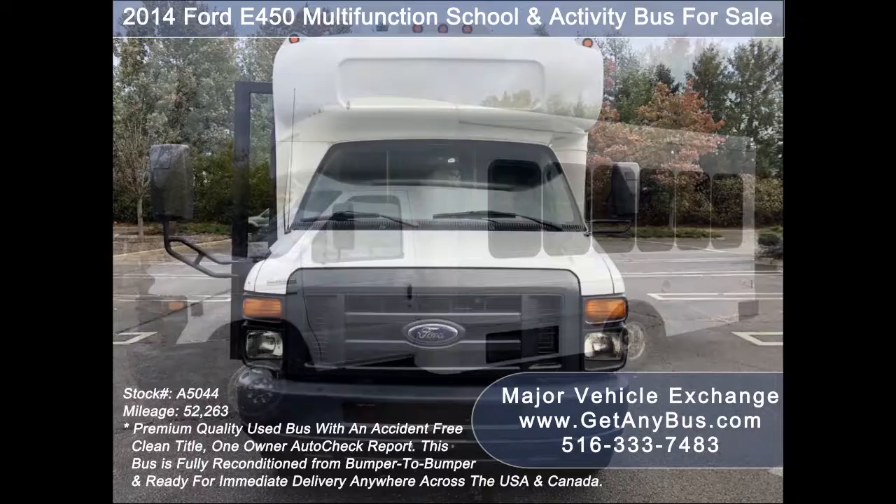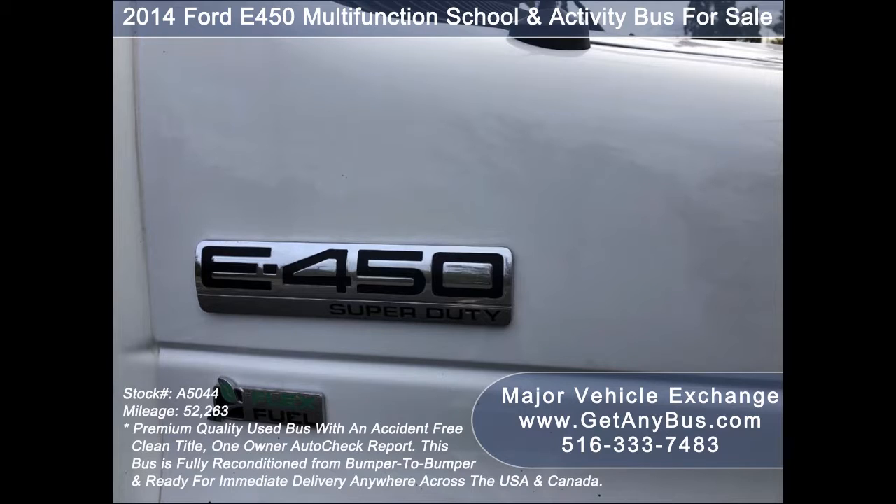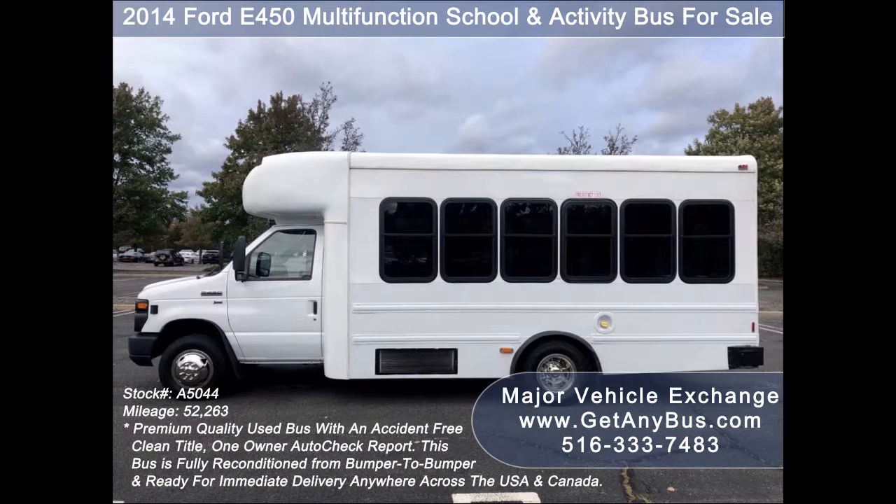This used activity bus from GetAnyBus.com has an accident-free, clean title, one-owner AutoCheck report. This bus can accommodate up to 14 passengers plus driver and is ready for immediate delivery anywhere across the USA and Canada.